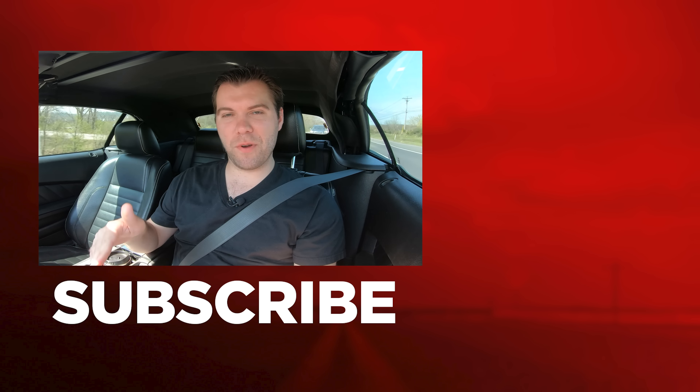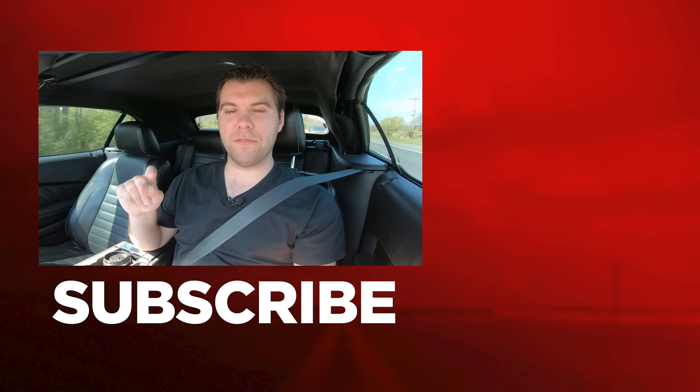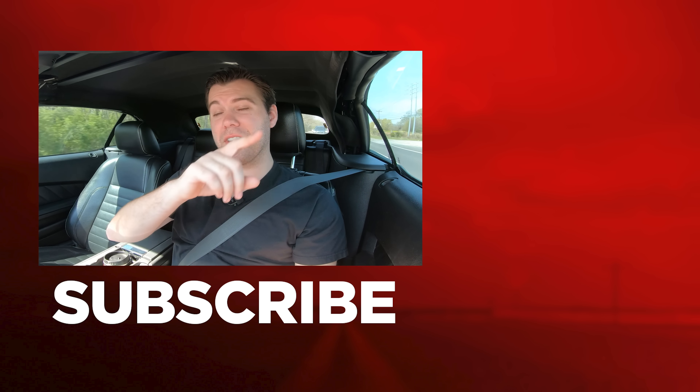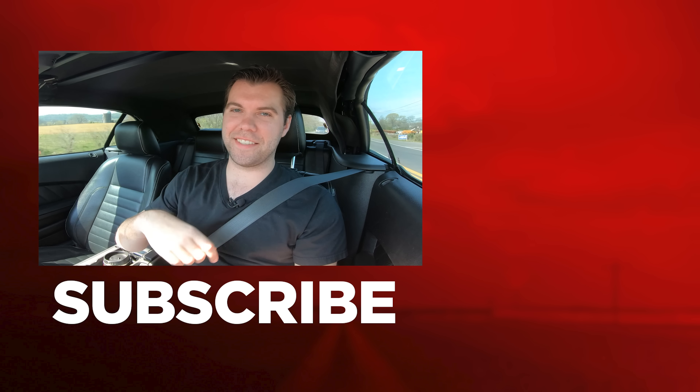As always, thank you guys so much for watching, and I want to thank Caleb for sitting down with me and going over his YouTube channel. Please leave your comments and questions below. Check out this next video about the three main reasons why people subscribe to your YouTube channel, and I'll see you next time.